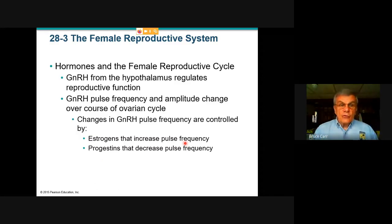The female reproductive system and cycle begins the same way as in the male. The hypothalamus, in charge of so much of our autonomic function, will regulate the reproductive function. The primary hormone is called GnRH, gonadotropic releasing hormone. It's released in pulses and basically changes its release pattern over the course of the entire female ovarian cycle. It's responsive to changes in levels of the primary sex hormones — estrogens and progestins. Estrogens increase the pulse frequency of GnRH; progestins decrease it.